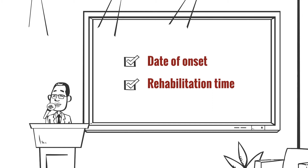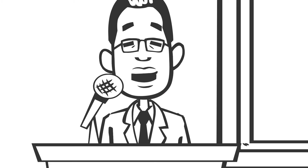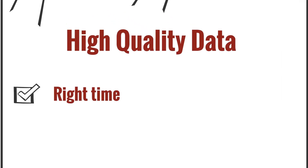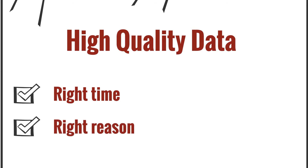For example, onset days to rehabilitation or the intensity of rehabilitation are elements that we've used from the NRS that have been very, very helpful. It's really critical that clinicians and health records coders understand that having high-quality data that's done at the right time for the right reason is critical to system planning, to setting goals with patients, and for understanding the resources used in rehabilitation.